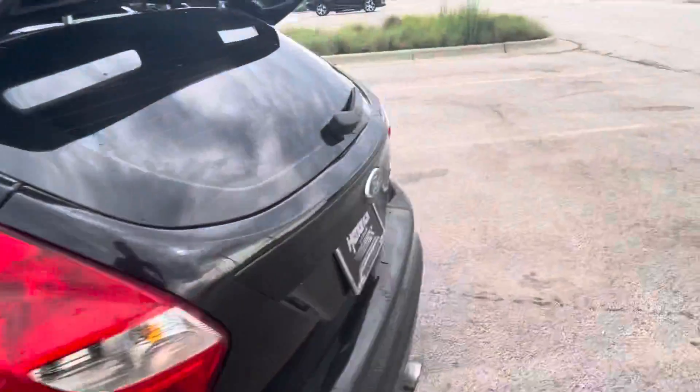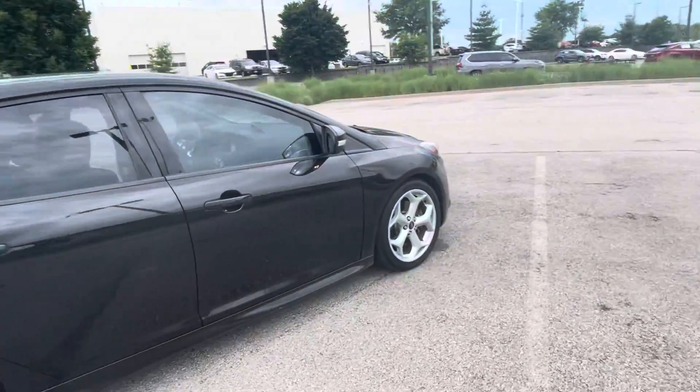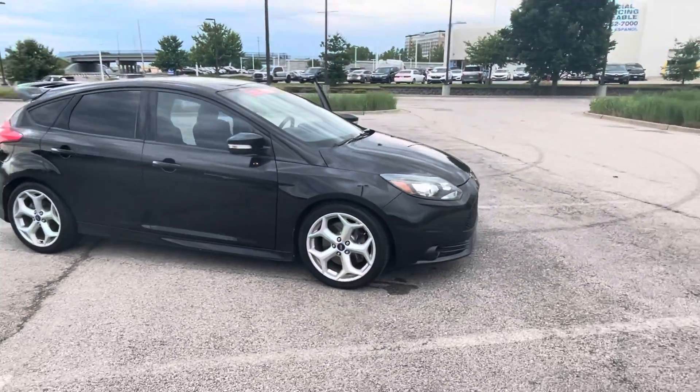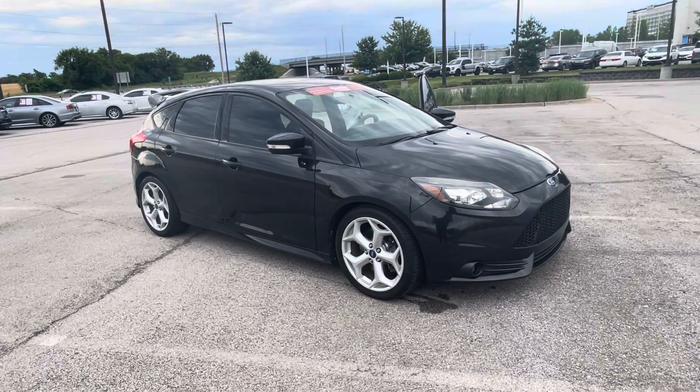Again, this is Sean Kerrigan out here at Hendrick Lexus Kansas City North. This car does come with a three-month, 3,000-mile warranty for some peace of mind. It's a really nice car at a great price point for something this sporty. Come out and test drive it — we'll set up an appointment and we'd love to have you out. Thank you.